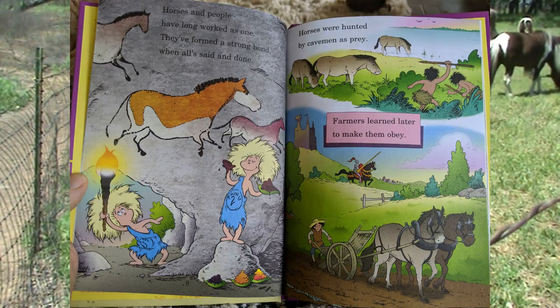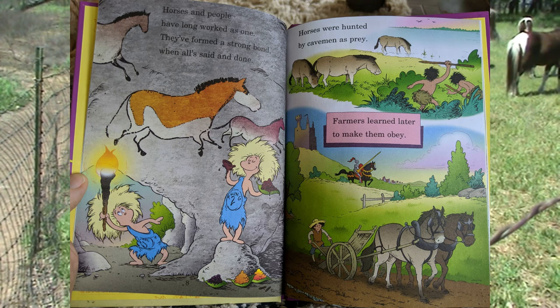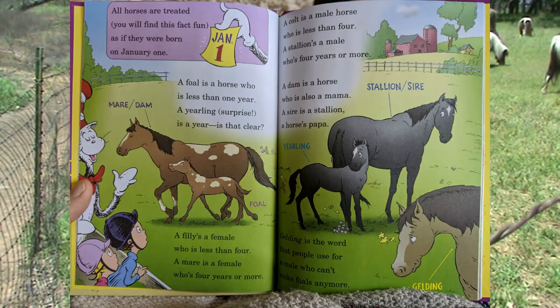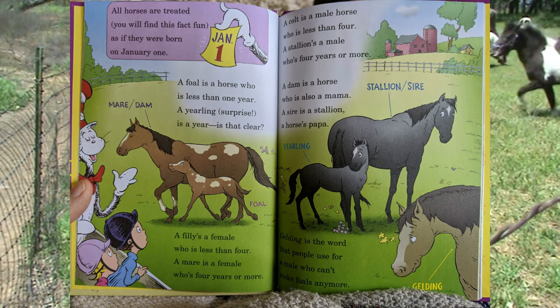Horses and people have long worked as one. They've formed a strong bond when all's said and done. Horses were hunted by cavemen as prey. Farmers learned later to make them obey. All horses are treated — you will find this fact fun — as if they were born on January 1.